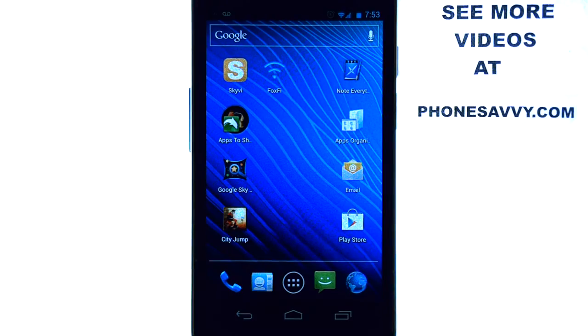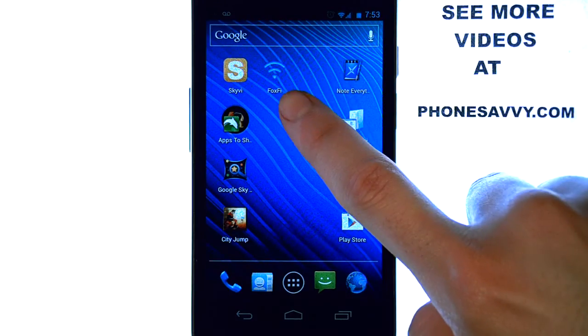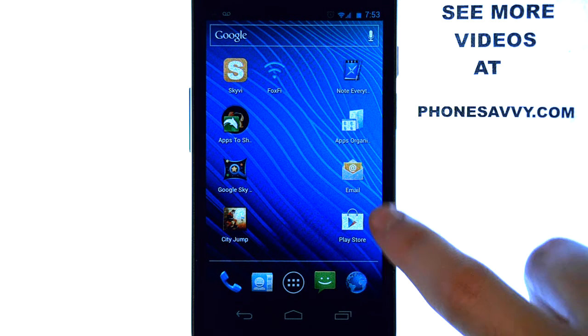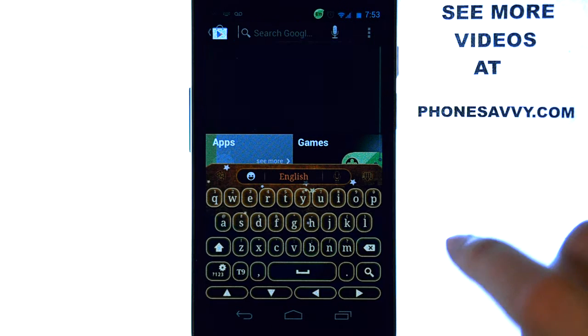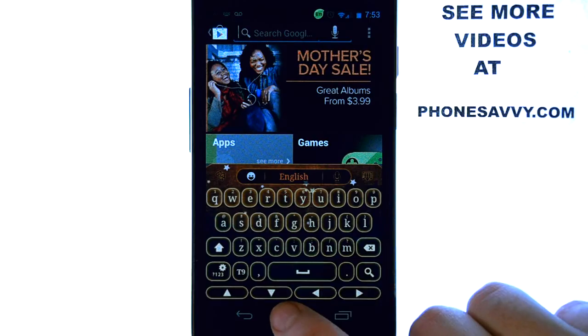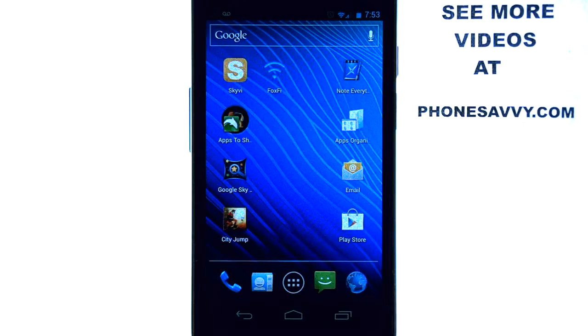The application I'll be reviewing today is called FoxFi. It looks like this on your Android device. You can find it on the Play Store — just type in FoxFi in the search engine at the top. This application will allow you to use your phone as a wireless hotspot for other Wi-Fi capable devices.